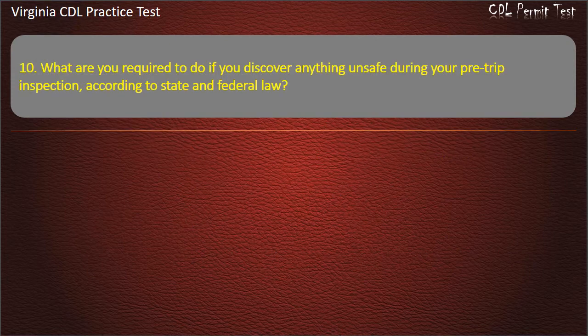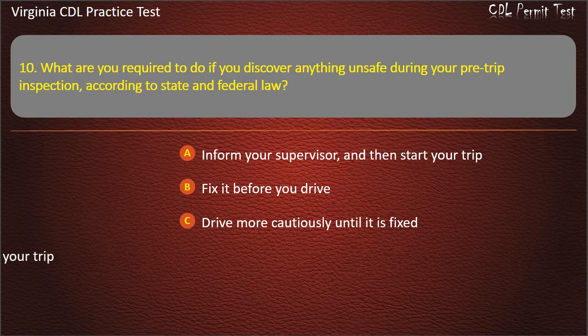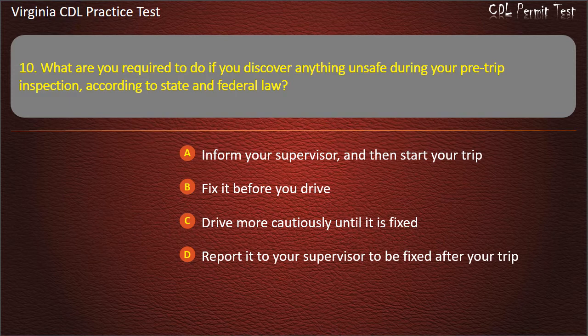Question 10: What are you required to do if you discover anything unsafe during your pre-trip inspection, according to state and federal law? Inform your supervisor and then start your trip. Fix it before you drive. Drive more cautiously until it is fixed. Report it to your supervisor to be fixed after your trip. Answer: Fix it before you drive.